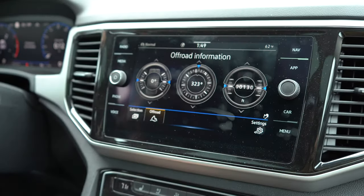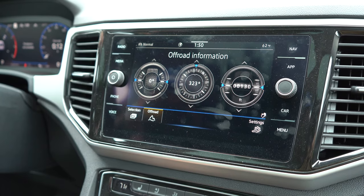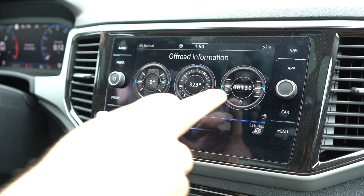The next tab here is the car tab — that is the off-road section. It's going to give you the degree of what your car is at and where you're at altitude-wise.